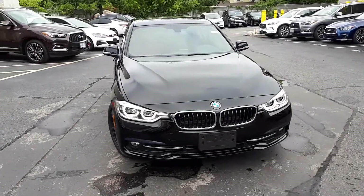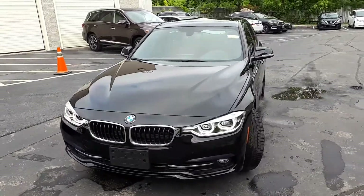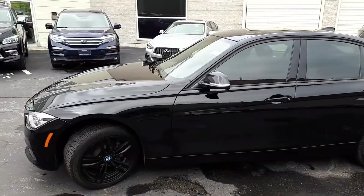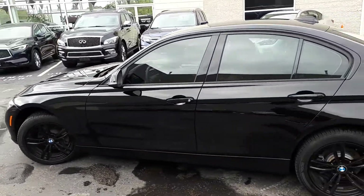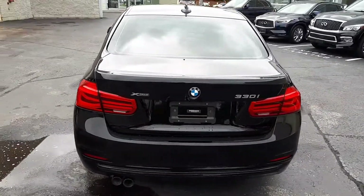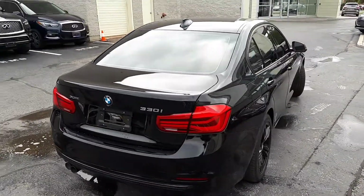Here at Markham Infinity we have a pre-owned and DriveShield certified 2018 BMW 3 Series 330i xDrive. This sedan has all-wheel drive and an automatic transmission. Let's take a look at some of the features on the inside.